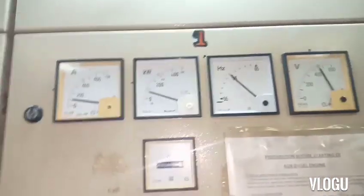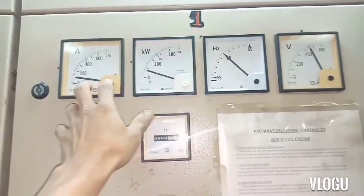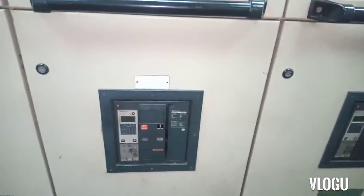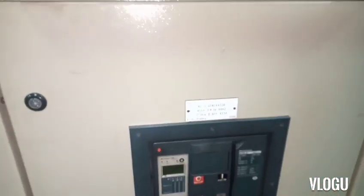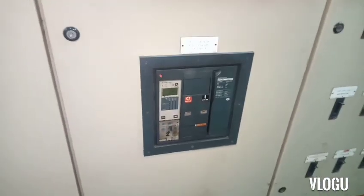Generator number one's parameters started going very high — kilowatts pushed to the maximum and amperes rose — and the breaker tripped due to overcurrent. The number three breaker also tripped off and the ship went into blackout.